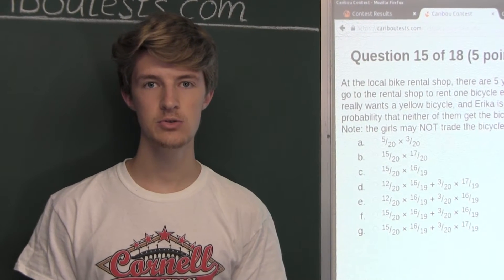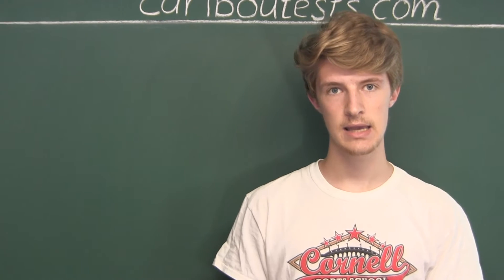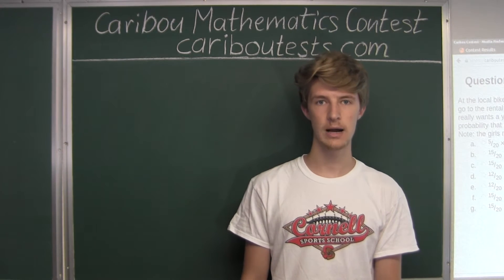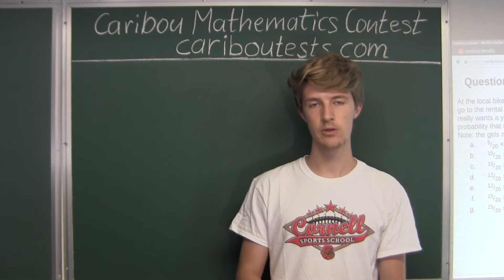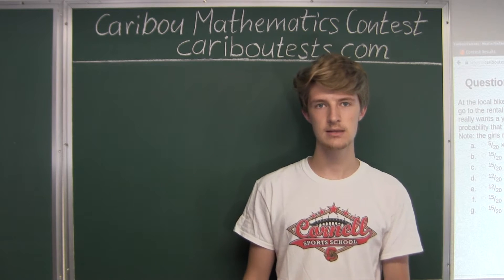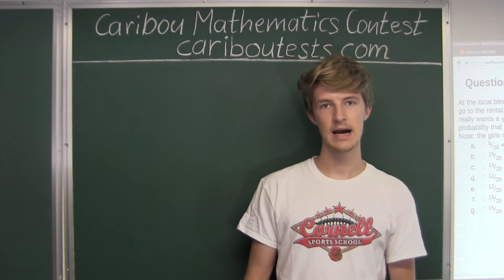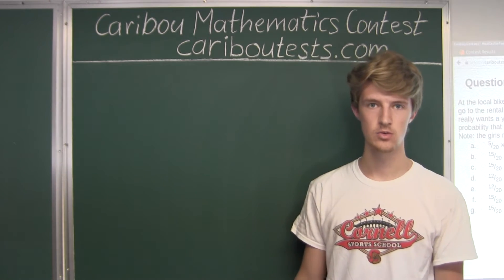Therefore we need two different cases. In the first case, Anita does not get a blue bicycle, and in the second case, Anita does get a blue bicycle. We are able to add the probabilities of these two cases because they do not overlap at all — all possible outcomes for the first case do not overlap with those of the second case, since Anita cannot both get and not get a blue bicycle.